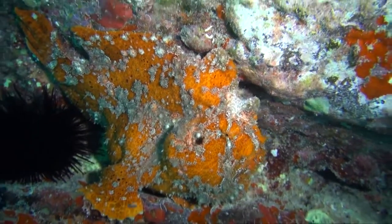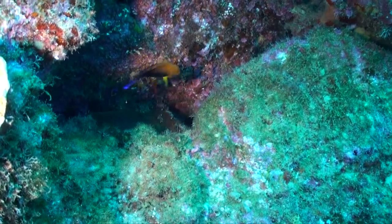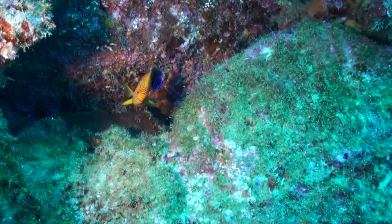The angelfish — the amount of critters that live in the caves by the bluff is really quite stunning.